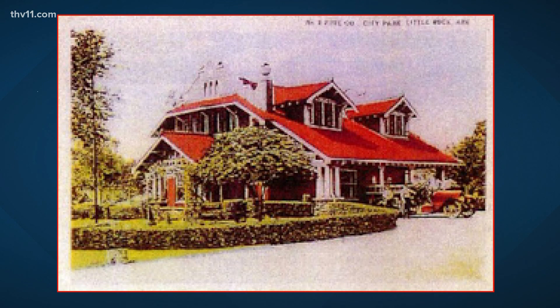This building was Little Rock's second firehouse, built in 1917, and it's on the National Registry of Historic Places, now known as Little Rock Firehouse Hostel and Museum. You can stay here, so let's go check it out.